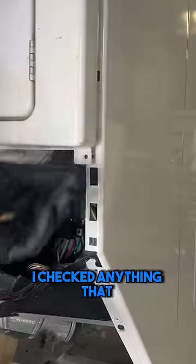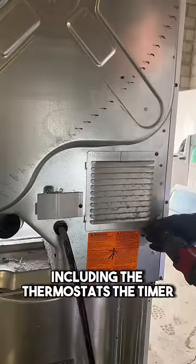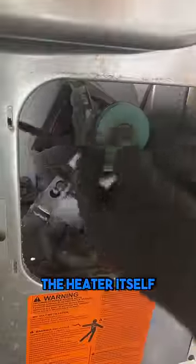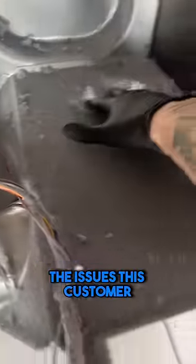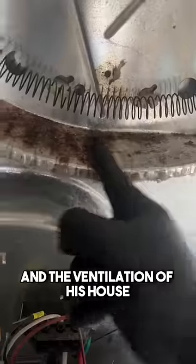When I got this dryer back to my shop, I checked anything that would make this dryer not heat, including the thermostats, the timer, and the heater itself, and everything checked out okay. When I saw the inside of the dryer, I knew right away that the issues this customer was having were due to lint buildup inside the dryer and the ventilation of his house.